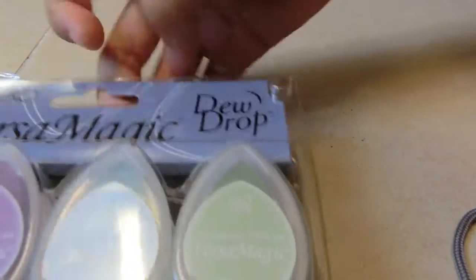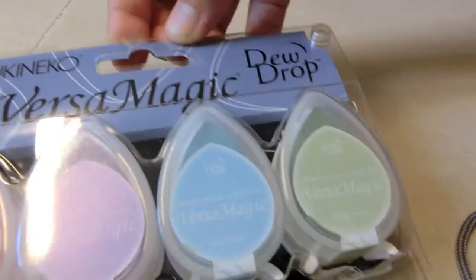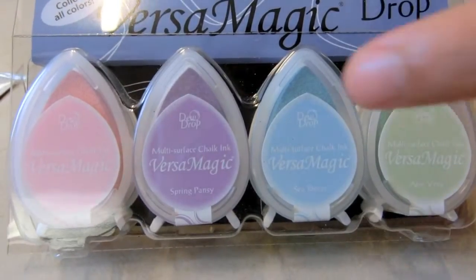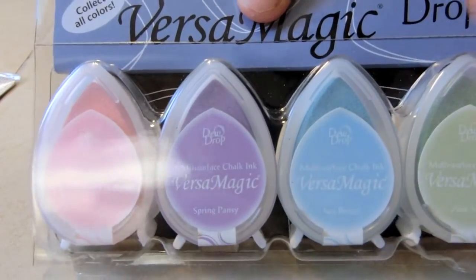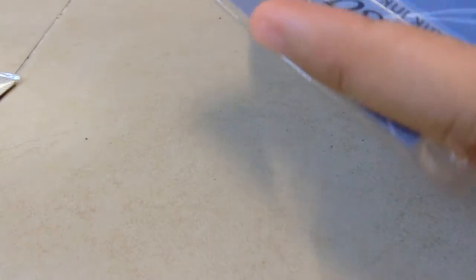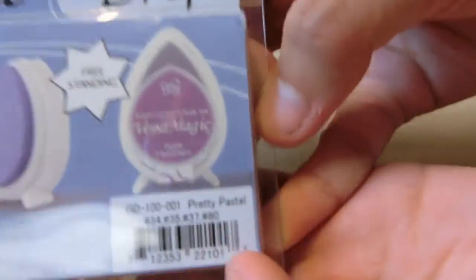Next I got this Versamagic, which is like a chalk ink, and I thought it was really pretty. I actually have the Seabreeze, so that one is either for trade or for sale, and it's really nice. This one is called Pretty Pastel.